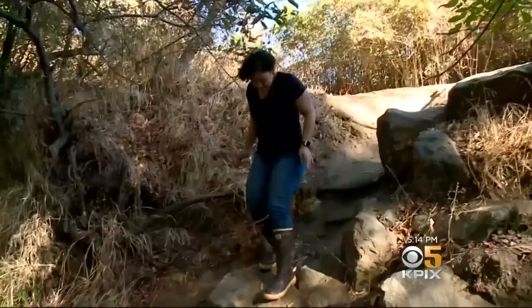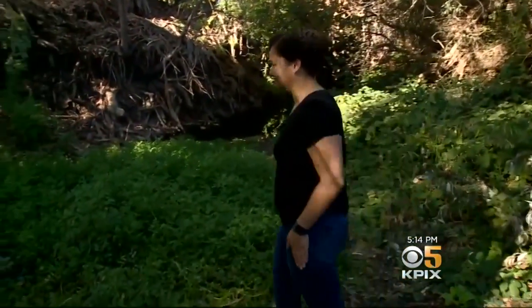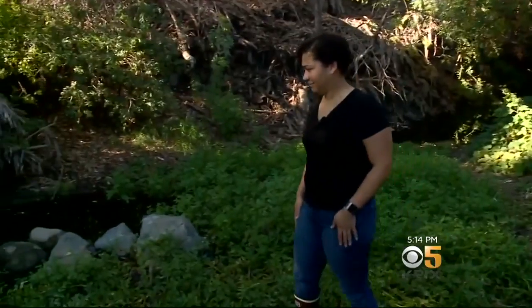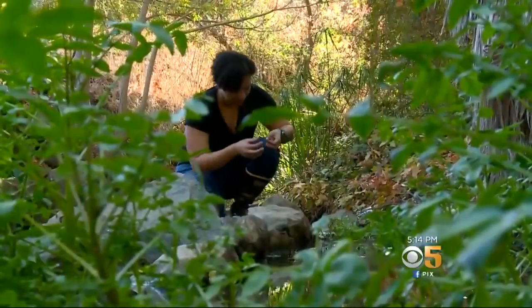A tiny invasive species has built up a big presence in a Bay Area stream. As KPIX5's John Ramos explains, it could cause a lot of trouble if it starts spreading to other waterways. The water in this creek comes from runoff from Mount Diablo, which means what's growing here has only gotten here because of man. When Berkeley biology researcher Emily King clambers down the steep bank of Mount Diablo Creek in Clayton, she already knows what she's going to find — and they're not hard to spot. The tiny black dots you see on rocks and leaves and sticks are actually an invasive creature called the New Zealand mud snail.